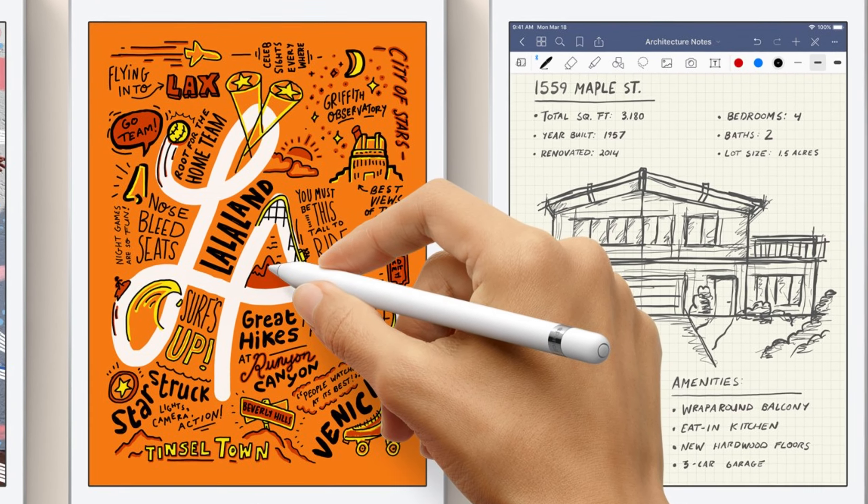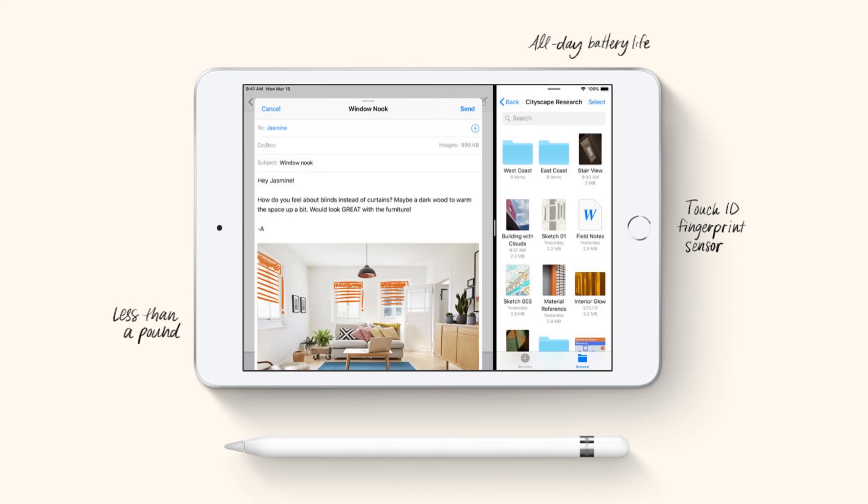The iPad mini upgrade is finally here — we've been waiting a long time. It's super light and tiny at 0.66 pounds, and it's got the A12 Bionic chip, which is ridiculous for such a small device. It keeps the same design with the headphone jack, and it's got Apple Pencil support, which feels almost absurd on something so tiny — almost as if Apple is pointing toward Apple Pencil support for the iPhone someday. It also has the same 10-hour battery life, which seems to be a trend.